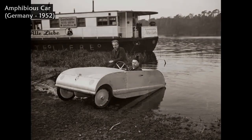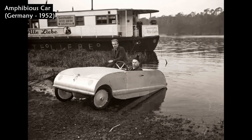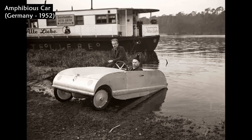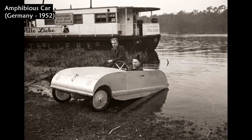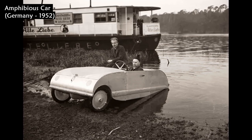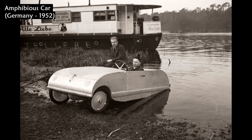This amphibious car was developed by Carl Bayer in West Berlin, Germany, in 1952. Bayer simplified the construction of the vehicle so that the motor, steering system, gear case, clutch, all cables, and even the brakes are inside the body.